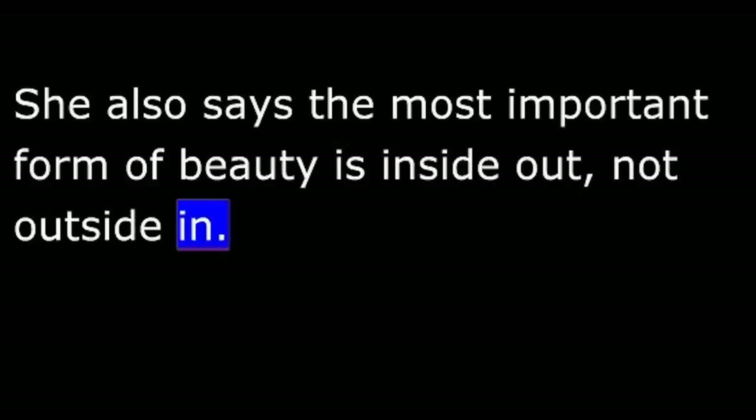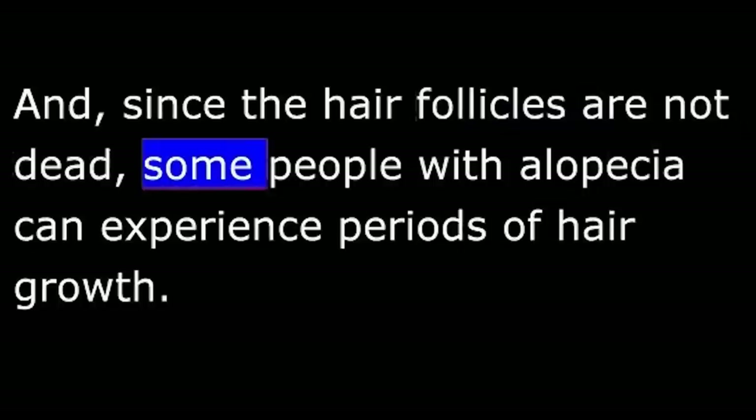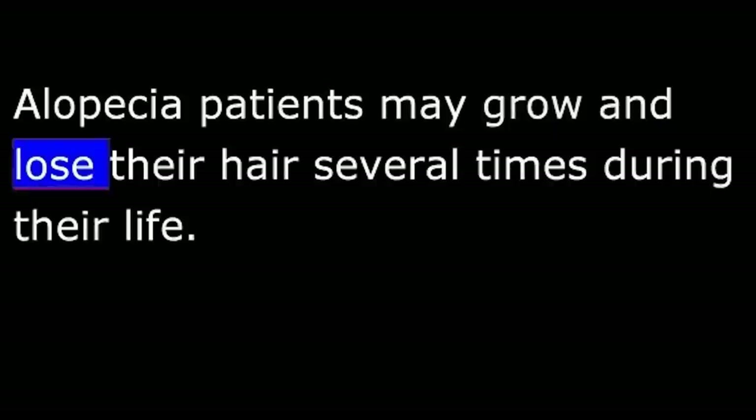Kayla Martell did not win the 2011 Miss America pageant, but she was one of the top ten finalists, and her public comments have helped raise public understanding of alopecia. Except for their hair loss, many people with alopecia are healthy individuals. And since the hair follicles are not dead, some people with alopecia can experience periods of hair growth. Miss Martell's hair grew during the Miss America competition. Alopecia patients may grow and lose their hair several times during their life.